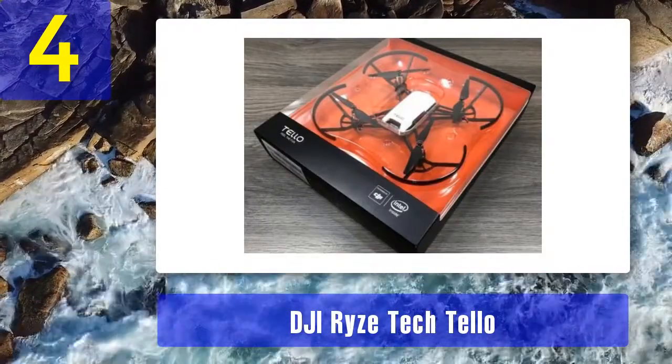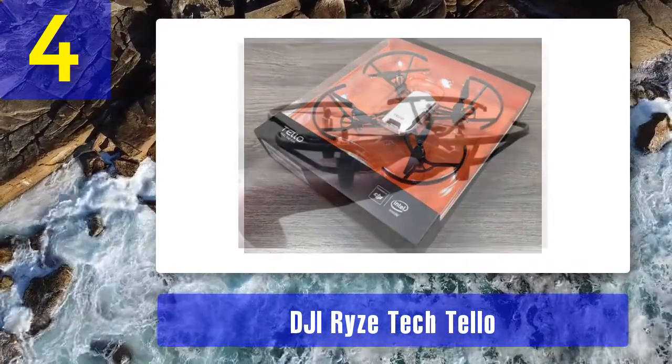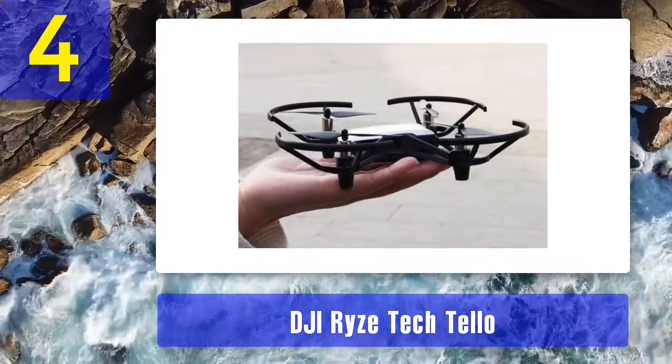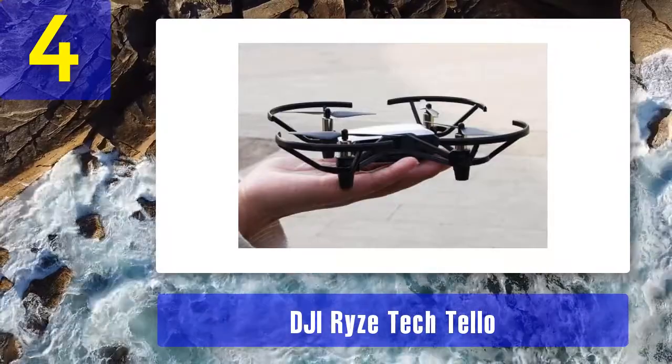Pros: Excellent range and flight time. Multiple flight modes. Takes off and lands automatically. Low battery warning. 8D flip. Cons: None found.